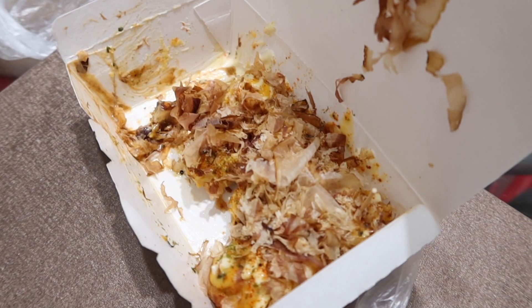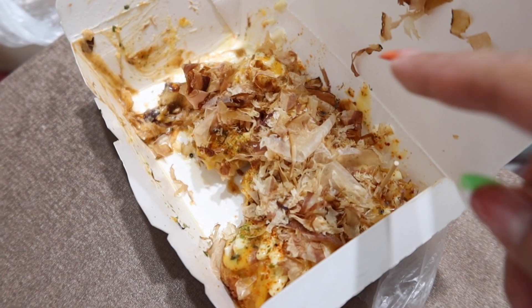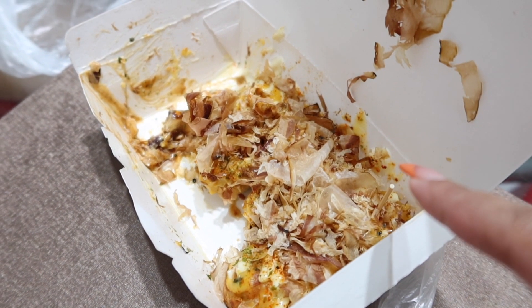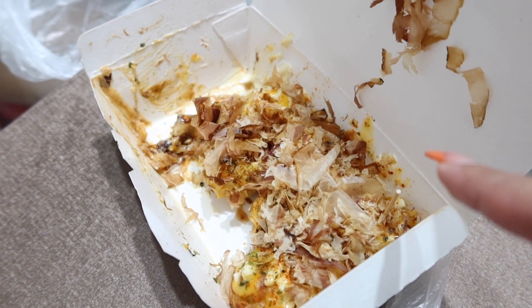Guys, kakain lang ako ng merienda. Mag-o-order ako ng takoyaki sa Octoboo — yun yung store ng boyfriend ko. Nabawasan na siya ni Tresha kasi favorite niya rin ito. Yung in-order ko yung may cheese, kaya may mga cheese dyan sa iba. About 12 pieces in-order namin — 50 pesos kapag may cheese for 4 pieces. Pwede mo ibuhos yung sauce, pero choice lang namin isawsaw kasi baka lumambot.